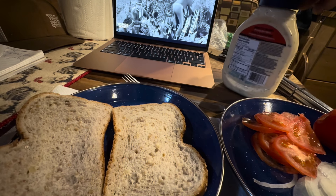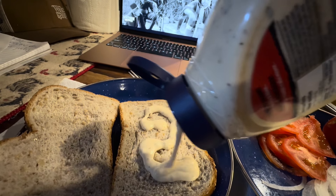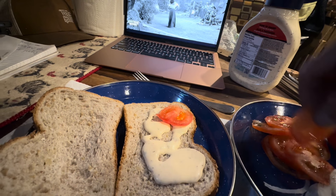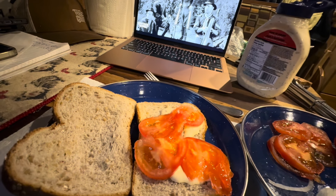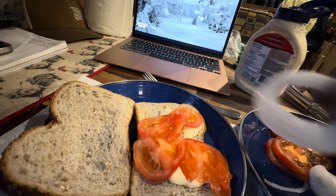Okay, let's prepare this. Get the tomatoes. We're gonna have two burgers so let's put onions on.